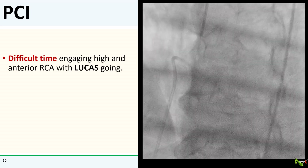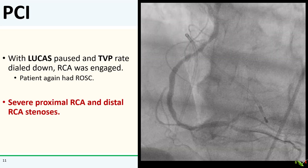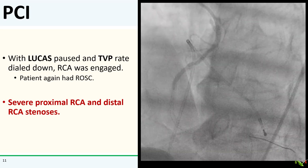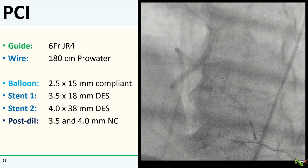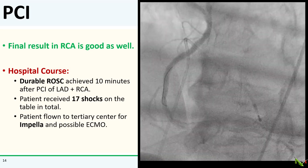Here I am trying to get into the RCA. I had a tough time with the Lucas going — my adrenaline was pumping, and the high anterior takeoff of the RCA didn't really help things. I paused the Lucas to engage the RCA, and he actually had ROSC at this point. You can see more severe stenoses in the proximal and distal RCA, and I decided to go after both. PCI was a little more tricky because of tenuous engagement, but I got a wire down there, pre-dilated with a 2.5 balloon, stented the distal lesion with a 3.5 by 18 DES, and covered the proximal RCA with a 4.0 by 38 DES, then post-dilated with 3.5 and 4.0 NC balloons. The final result in the RCA looked good as well.